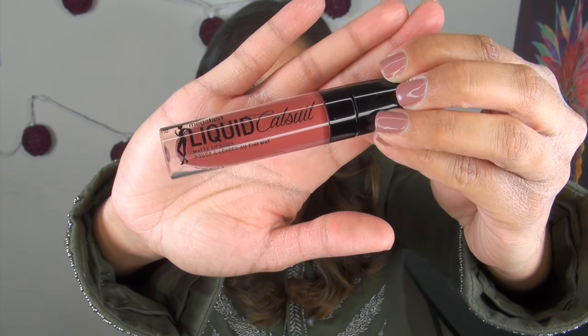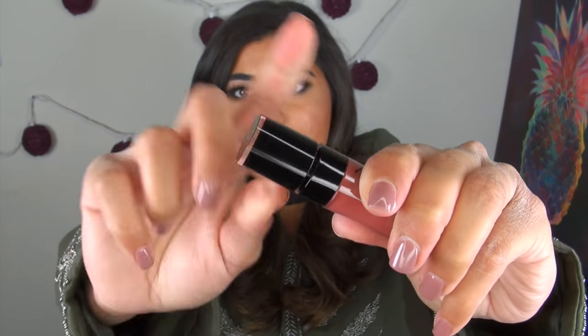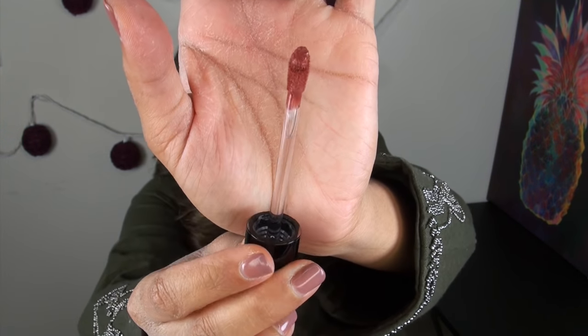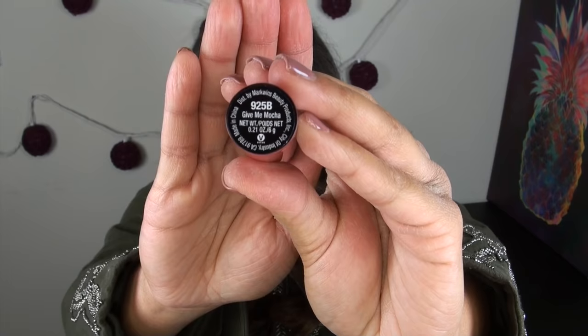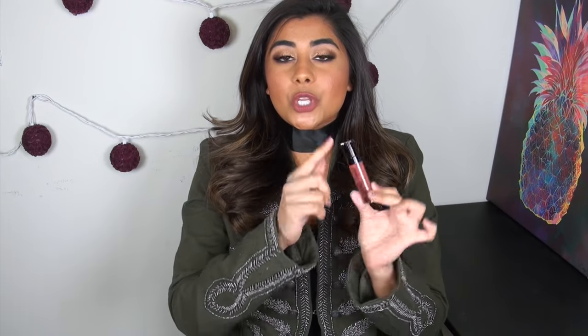Before we get into that, let me go through a couple of specifics on the packaging. These come in a tube that reminds me of the Jeffree Star or Dose of Colors packaging. It has a black top, and the wand is very similar to the Jeffree Star — it has kind of that little dip in it. There is a sticker label at the bottom with the product name and number, and there was also a plastic safety seal covering the opening, which I absolutely love.